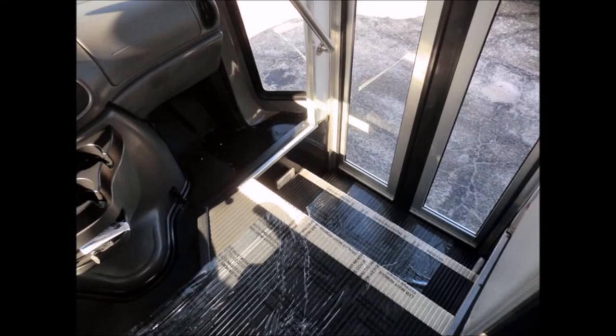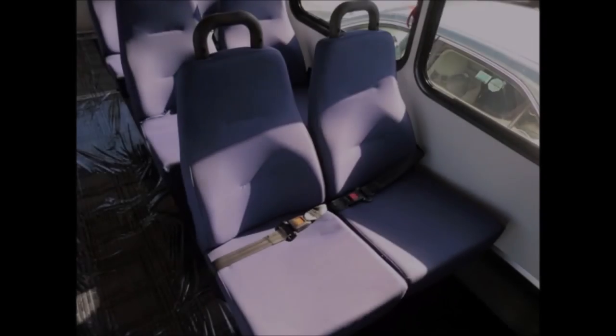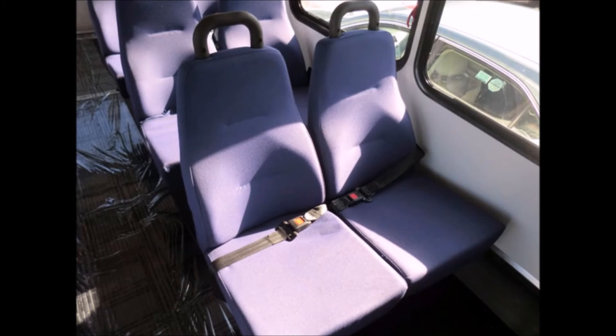Stainless steel entrance rails with vanity panels, 12 passenger seats with seat belts and grab handles, plus DOT safety equipment throughout.